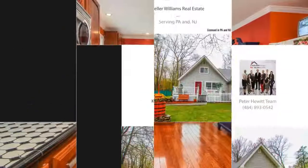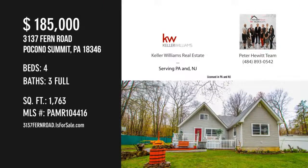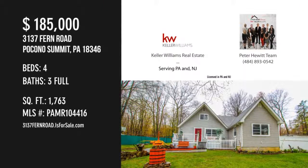For more information or to schedule a showing, please contact the listing agent at www.